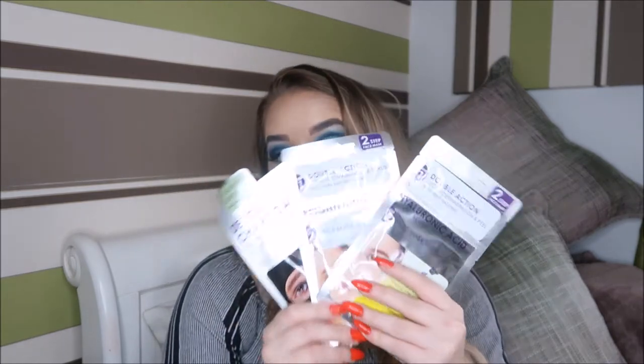I've got some masks from the babes at Skin Republic — Skin Republic are always looking out for me! These are their new masks. First up are the double-action masks — their newest ones. It's a peel and then a sheet mask. Then I've also got the brightening version, which is a scrub and then a sheet mask, and then there's the charcoal one. I'm going to do videos on these when I get around to them.